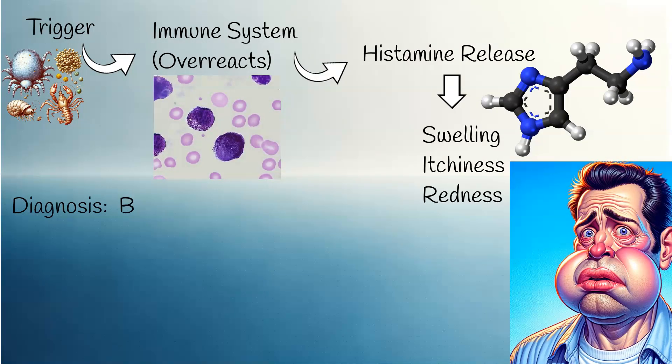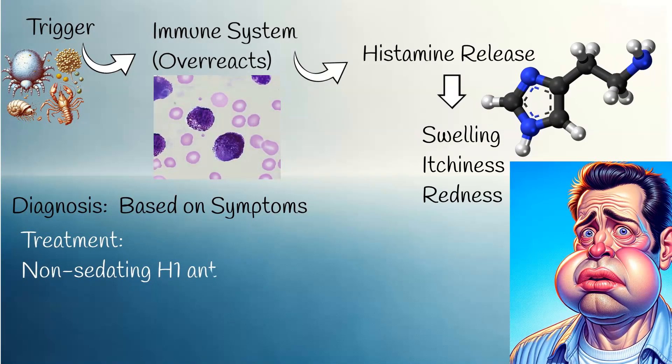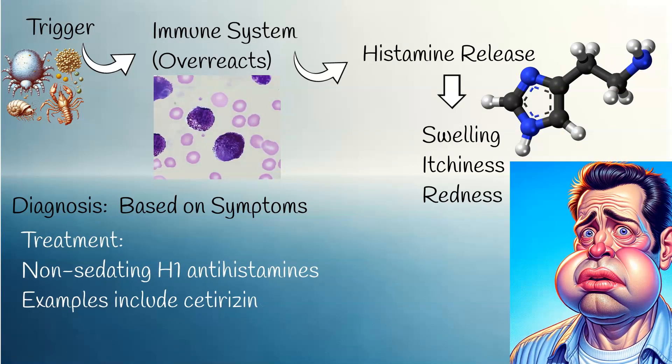Diagnosis of hives is typically based on clinical symptoms. The first line of treatment is to avoid known allergens and triggers. Antihistamine medications are also used — non-sedating H1 antihistamines are the mainstay of treatment for both acute and chronic urticaria. Examples include cetirizine, loratadine, and fexofenadine. These medications work by blocking the action of histamine, which helps relieve symptoms.